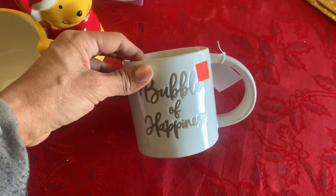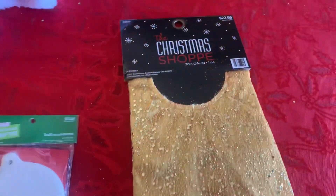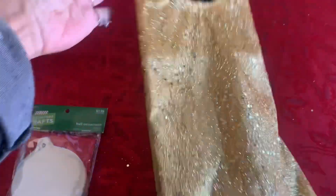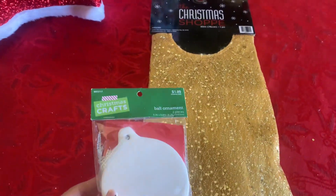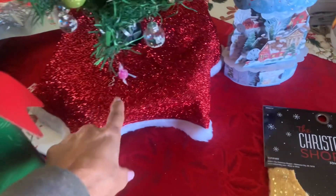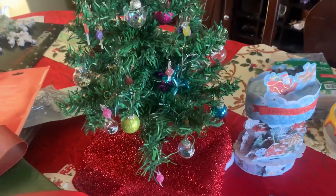I got this 'Bubble of Happiness' cup from the 75% off home clearance — I thought that was cute for one of my five Christmas trees. Then this is a smaller topper for my medium-sized tree, and for two dollars thirty cents that was a great deal. I also picked up this one for a dollar from the Dollar Tree — it's a little bitty tree.